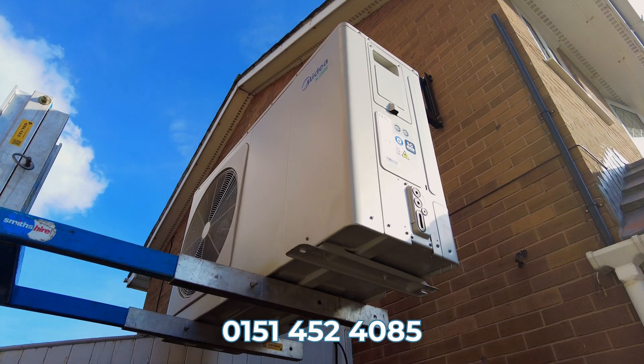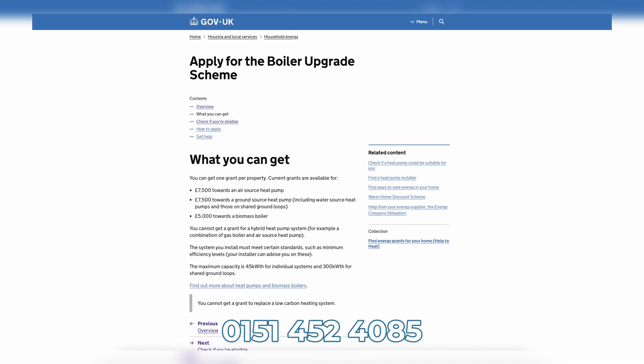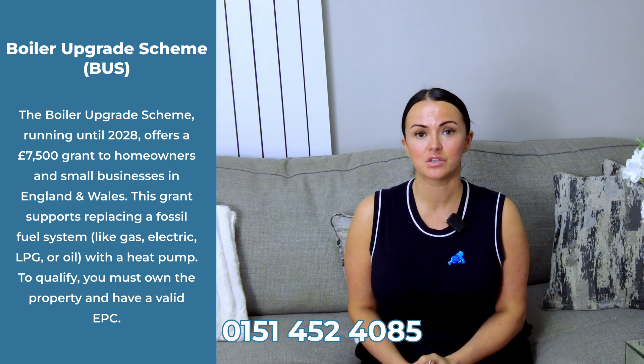I had a six kilowatt air source heat pump installed and a 150 litre hot water cylinder. One of the biggest reasons I wanted an air source heat pump was the government grant — there's £7,500 available on the BUS scheme, which is the Boiler Upgrade Scheme. When I purchased my property we had an outdated boiler, and it was a great opportunity to take advantage of a government scheme that would ultimately save me money in the long run.